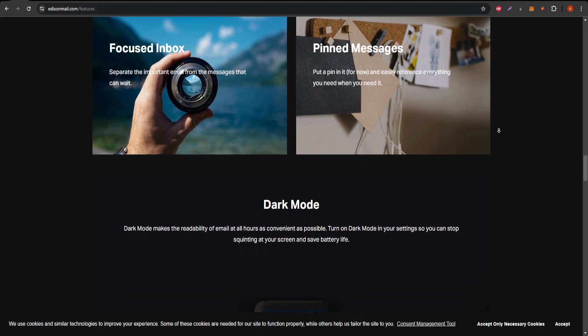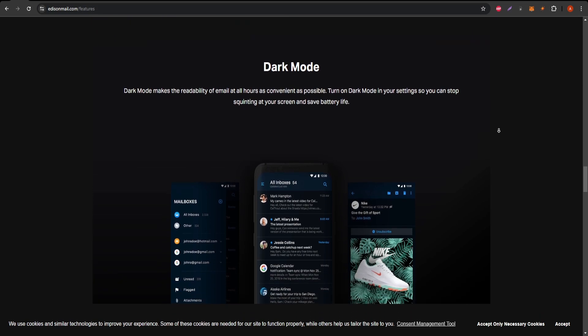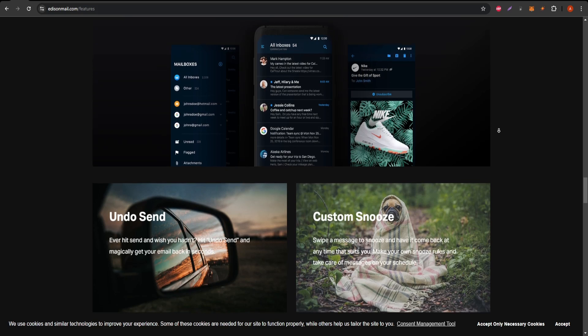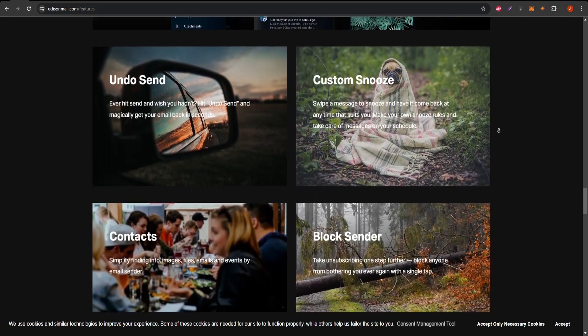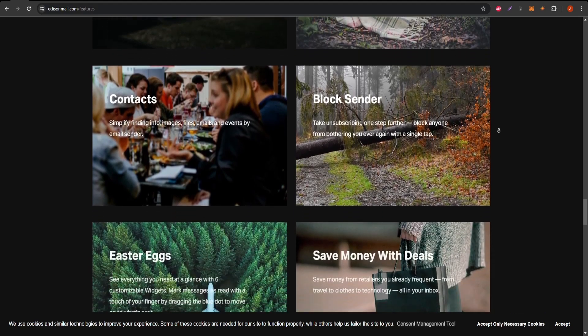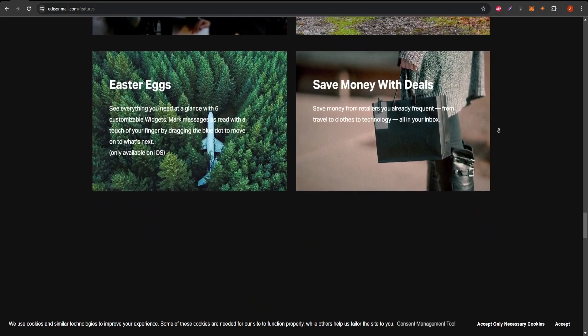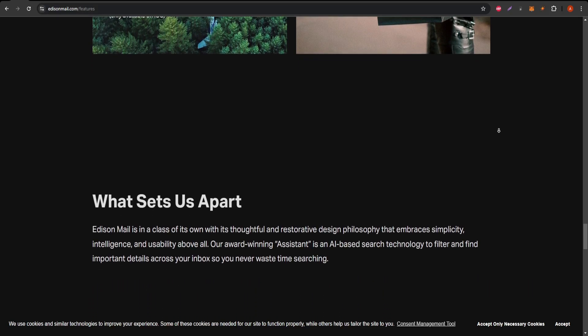Back to Edison Mail. Another unique feature is the package tracking. If you frequently shop online, Edison Mail can track your packages for you, so you don't have to dig through emails to find delivery updates — it's all right there in the app. Additionally, Edison Mail has an AI-powered assistant that categorizes your emails into folders for receipts, subscriptions, and more, keeping things tidy without much effort on your part.